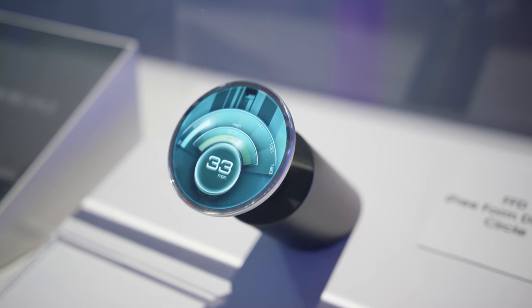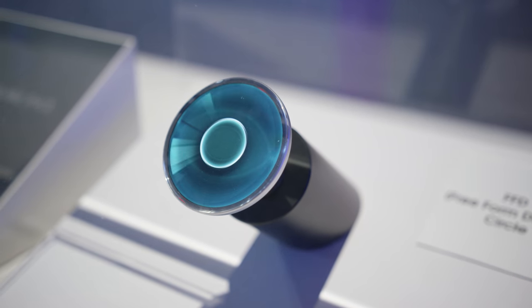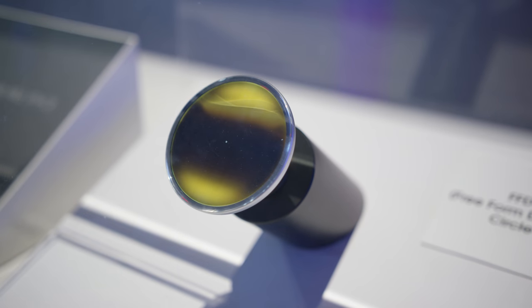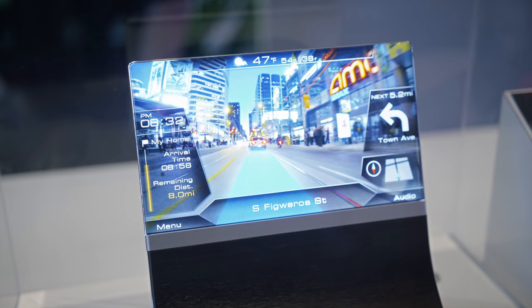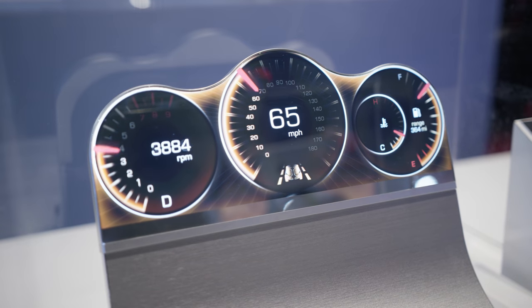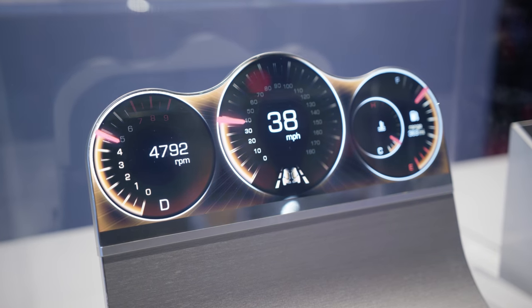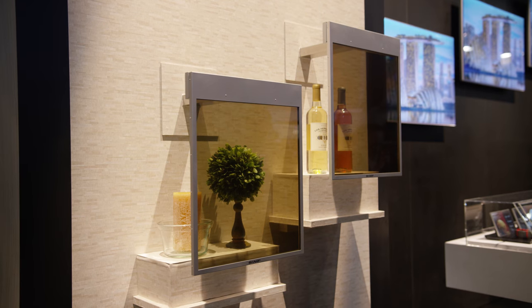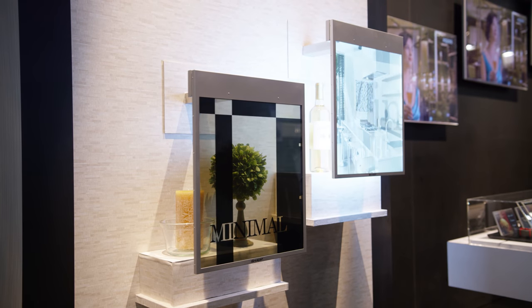Sharp had one of the best booths at all of CES, honestly. Not only did they have a bunch of their TVs, but they had a ton of bezel-less displays using the same technology as the Sharp Aquos Crystal smartphone, and a bunch of formless displays that you could make into really whatever shape you want, which is crazy. We also saw a see-through display in that booth, which I must say I stared at for a couple of minutes because it was kind of blowing my mind. Very cool.